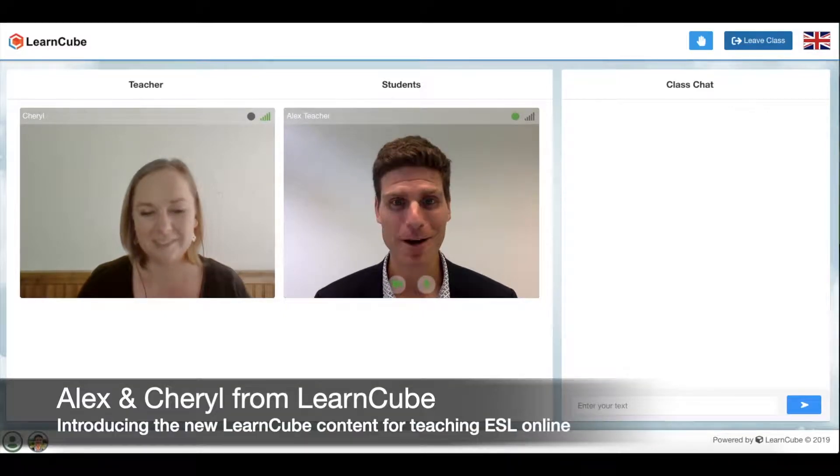Hey, I'm Alex from LearnCube, and today I'm with Cheryl, one of the leaders of LearnCube content. But Cheryl, tell us what the big problem is. Why do we even create LearnCube content?